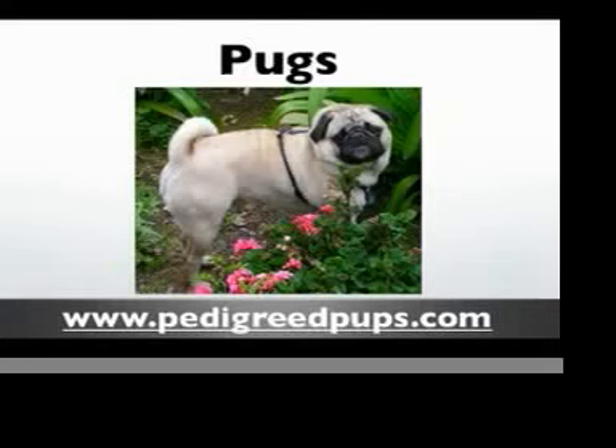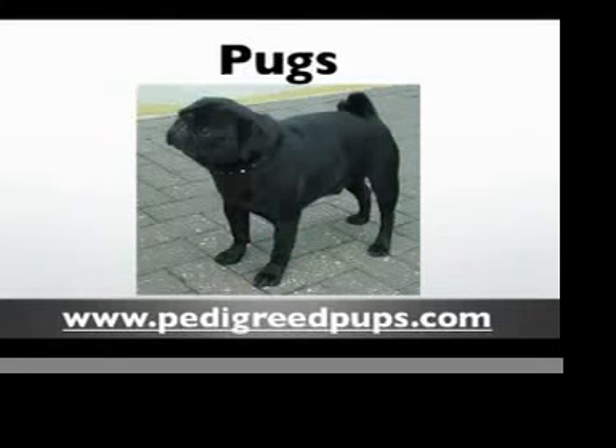Pugs are especially heat and cold sensitive. That short coat is very easy to take care of and requires very little grooming, but the folds and wrinkles on their faces and around their snouts do need to be cleaned quite often.